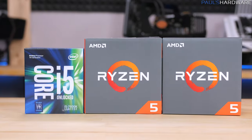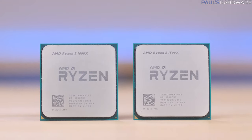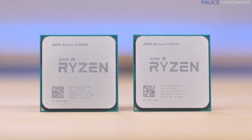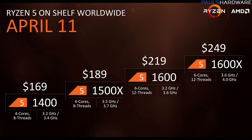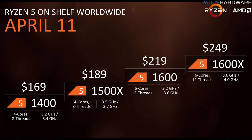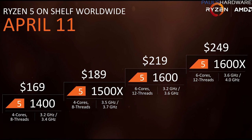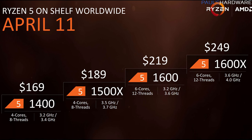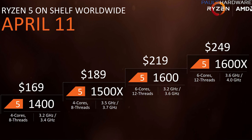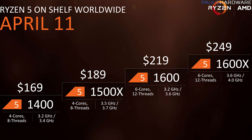AMD launched their Ryzen 5 lineup of CPUs today, with four new processors sporting either 4 cores with 8 threads or 6 cores with 12 threads. The R5s are priced between $170 and $250: the 1400 and 1500X at $170 and $190 respectively with 4 cores and 8 threads, and the 1600 and 1600X at $220 and $250 with 6 cores and 12 threads.